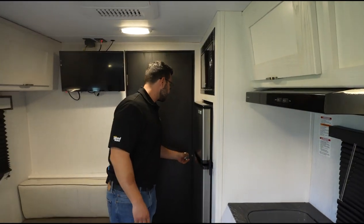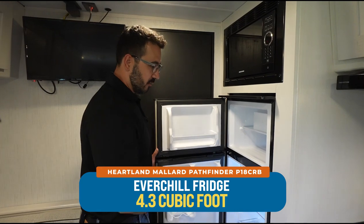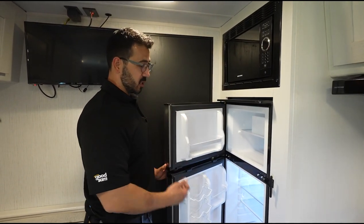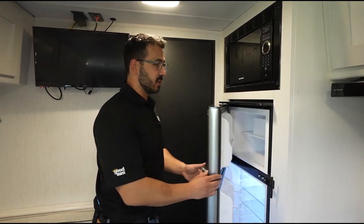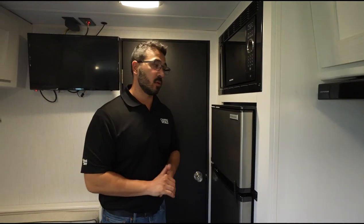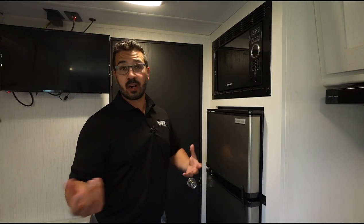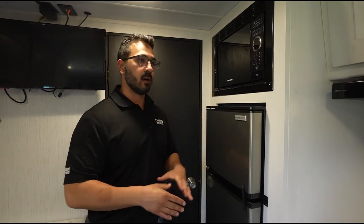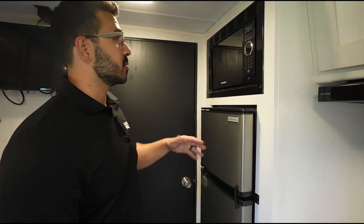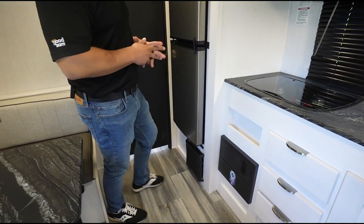Coming back into the kitchen, you have the 12-volt EverChill refrigerator. A lot of manufacturers are going to 12-volt — you get more cubic footage than a standard unit. This one has 110-watt solar, which helps keep that topped off. You can also get the optional inverter — I think it's an 1,100-watt inverter — so you can run some 120-volt off your batteries. Microwave is right up top, and down below is the furnace.